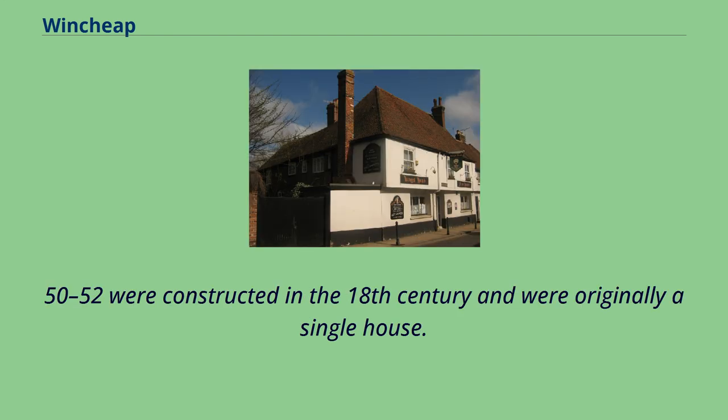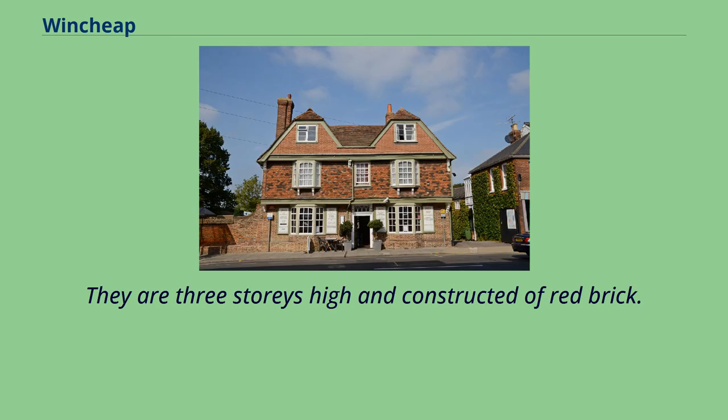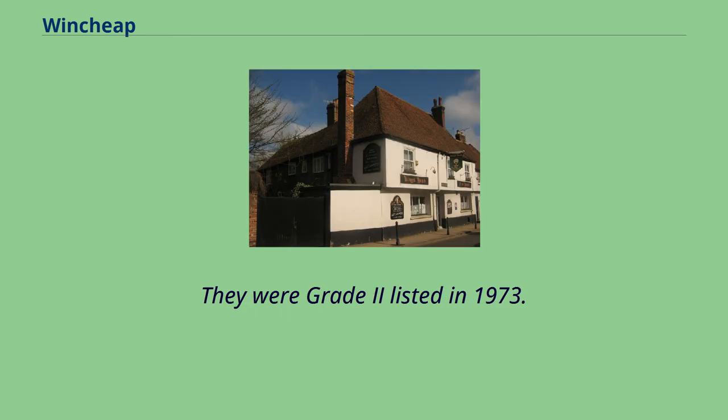Nos. 50-52 were constructed in the 18th century and were originally a single house. They are three stories high and constructed of red brick. They were Grade 2 listed in 1973.